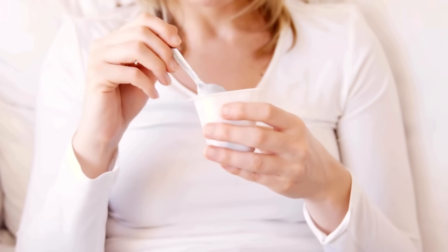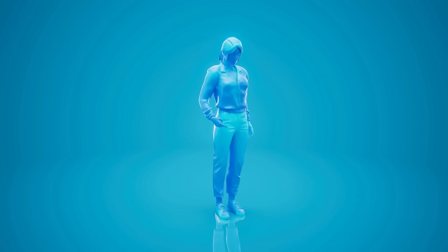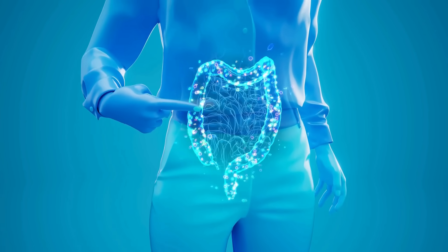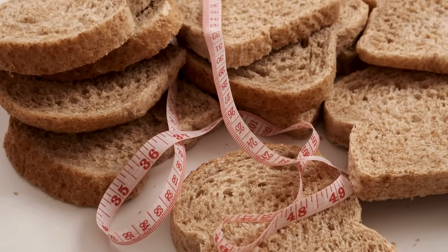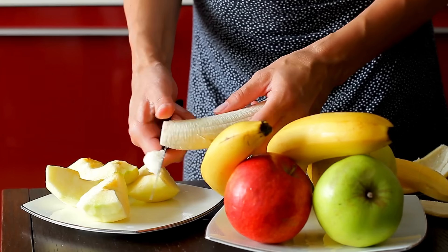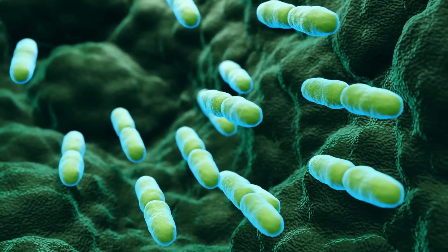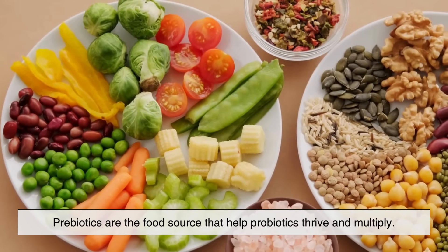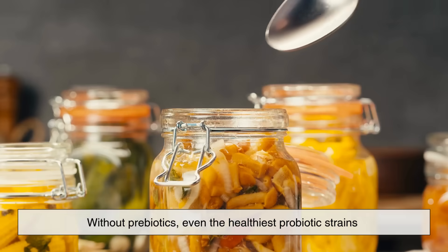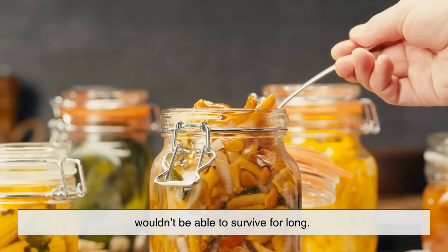Consuming probiotics replenishes your gut microbiota, especially after situations that disrupt it, such as a course of antibiotics or illness. On the other hand, prebiotics aren't living organisms at all. They're a type of dietary fiber that feeds the good bacteria already living in your gut. Essentially, prebiotics are the food source that help probiotics thrive and multiply. Without prebiotics, even the healthiest probiotic strains wouldn't be able to survive for long.